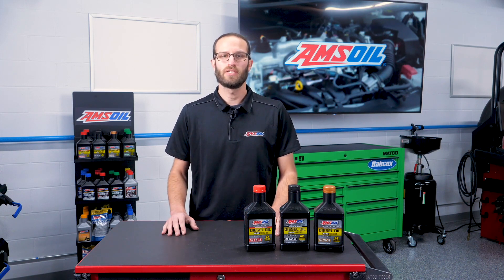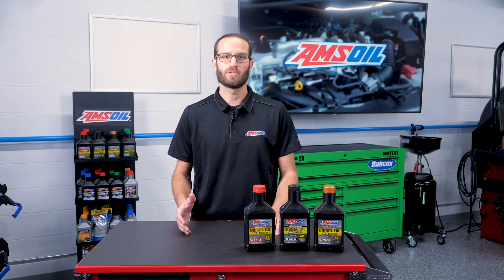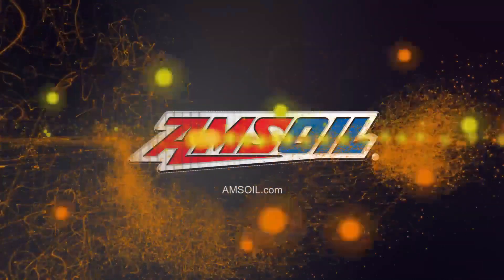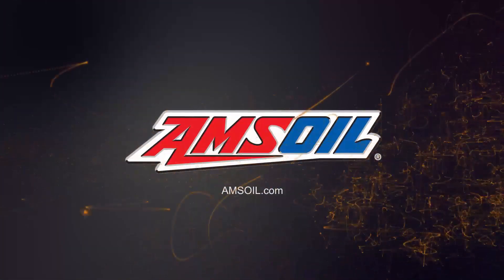Today I'm going to break down some key things all you diesel folks need to know in regards to oil viscosity options and oil weights right here in the AMSOIL Garage. This video is brought to you by AMSOIL, the first in synthetics. Visit AMSOIL.com for more information.